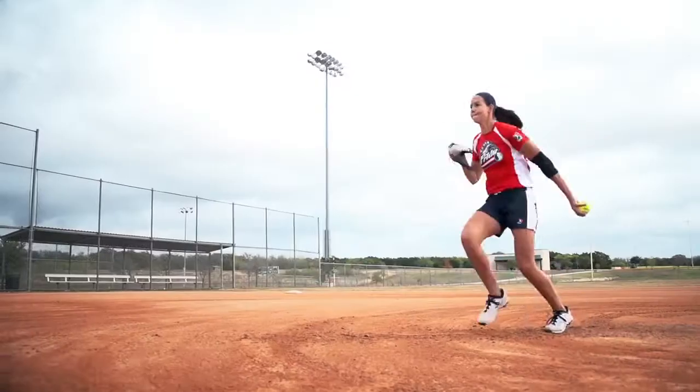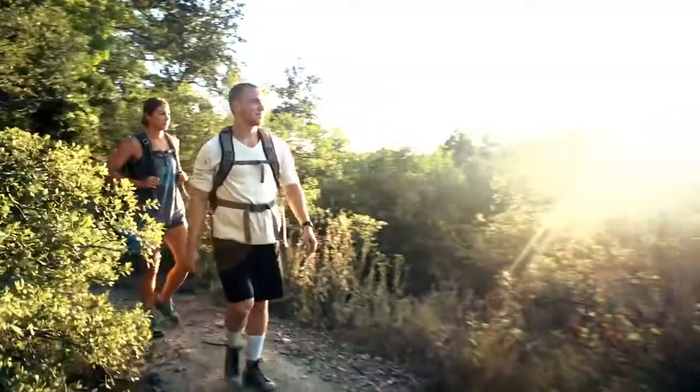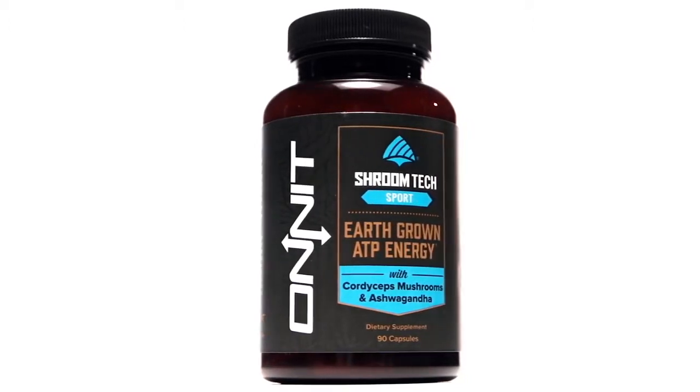Whether you are looking to train hard and maximize your personal best, or simply want additional energy to accomplish your daily tasks, Shroom Tech Sport is an ideal formula for daily use.